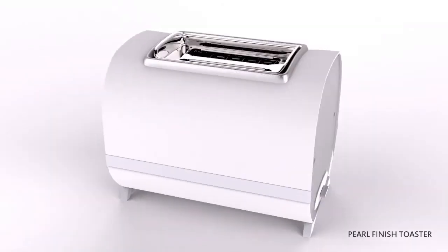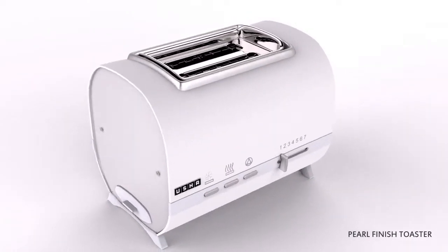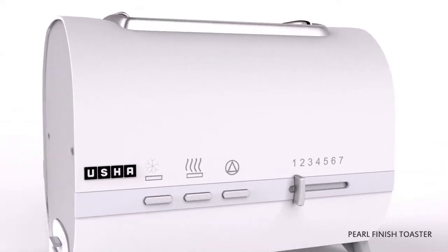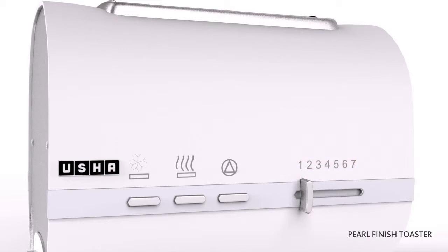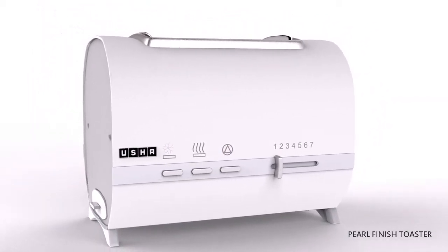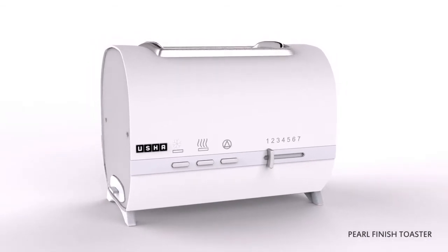Usha brings to you an elegant pearl finish toaster for a rich and classy look. It's a perfect dining table piece. With 7 variable toasting options from 1 to 7, setting 1 gives the lightest brown and setting 7 the darkest brown. You can keep your toasted bread warm with the reheat function, and the defrost function thaws frosted bread and makes it ready for the perfect toast.